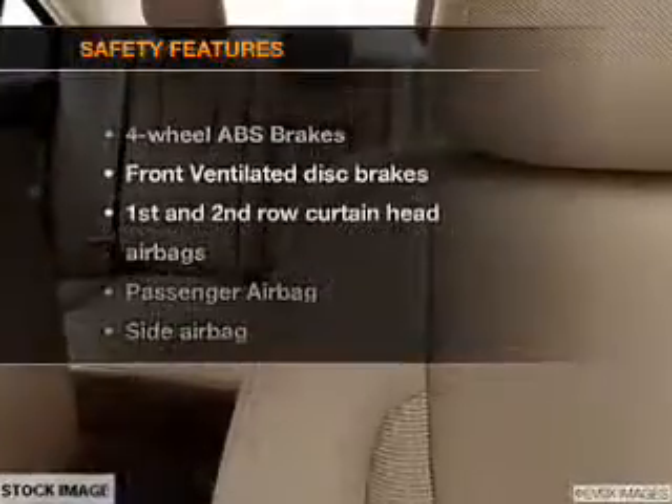Air conditioning, power door locks, power windows, power steering, cruise control, power mirrors, and AM/FM stereo with a CD player. If safety is a high priority, rest assured knowing these top safety components are included.